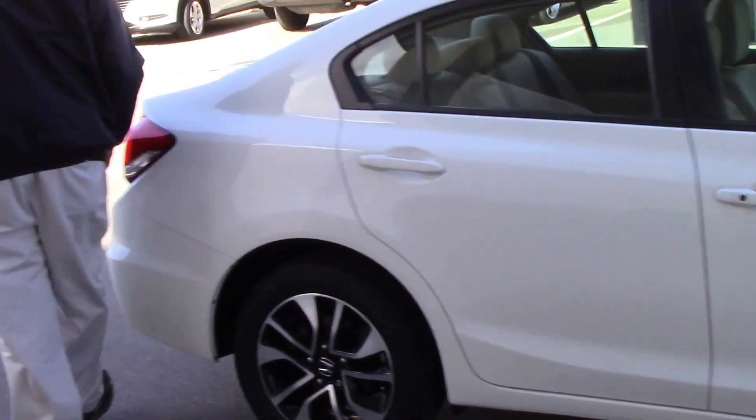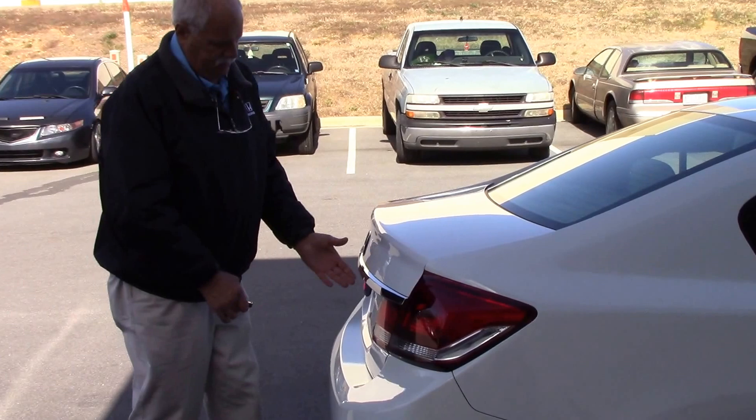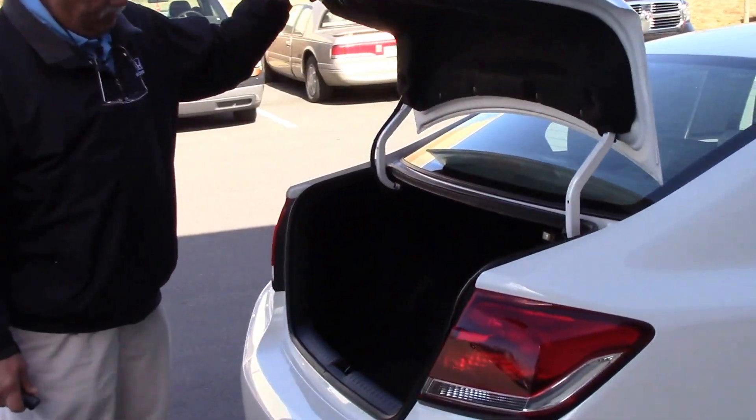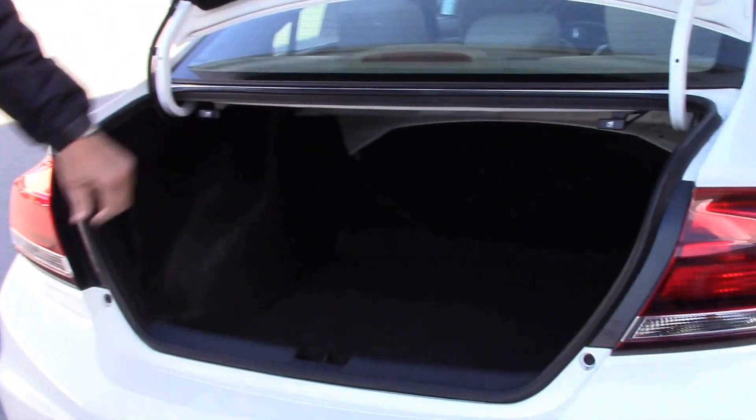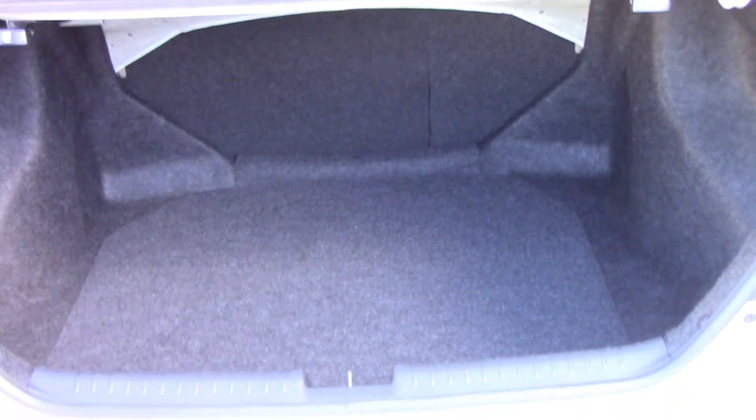Back here you have a big, spacious trunk. See how deep that trunk is? And those seats fold forward also if you have something long to carry.